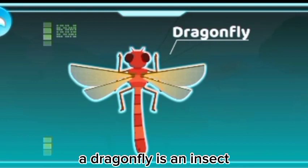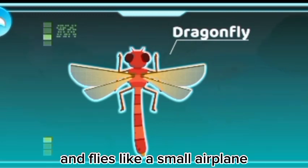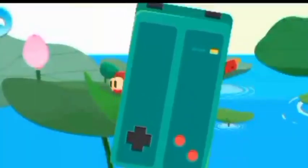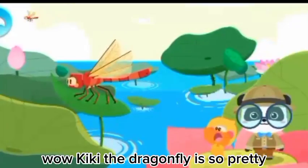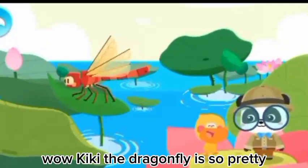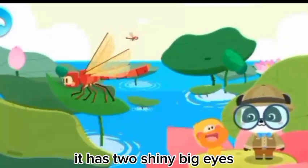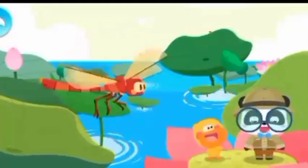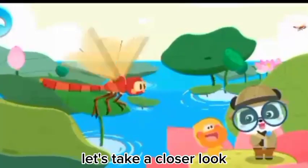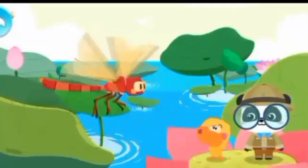Dragonfly! A dragonfly is an insect. It has two pairs of transparent wings, and flies like a small airplane. Wow! Tinky, the dragonfly is so pretty! It has two shiny big eyes!